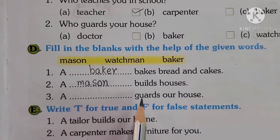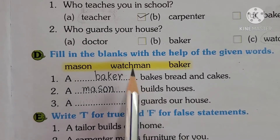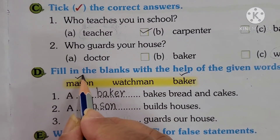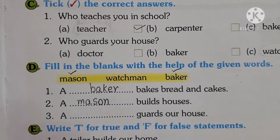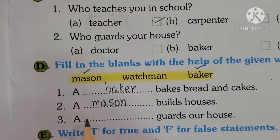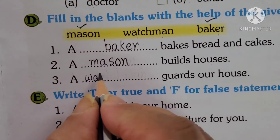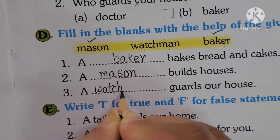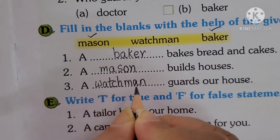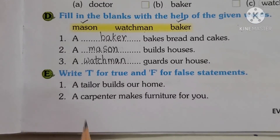Third one: a dash guards our house. We have finished Baker and Mason, so which word is left? Watchman. Yes, so write the spelling here: W-A-T-C-H, Watch, M-A-N, Man — Watchman. Now we will come to part E.